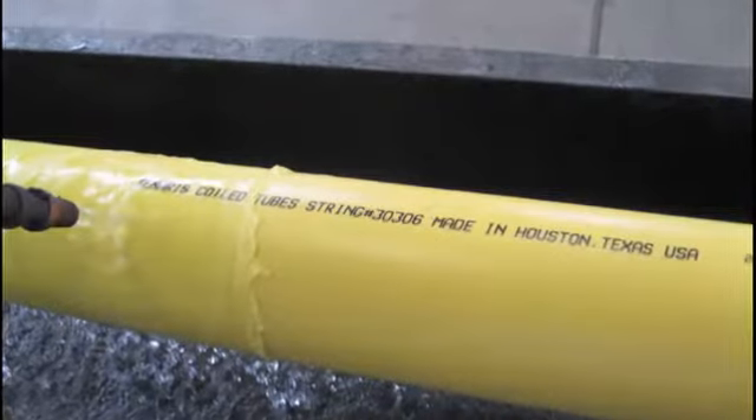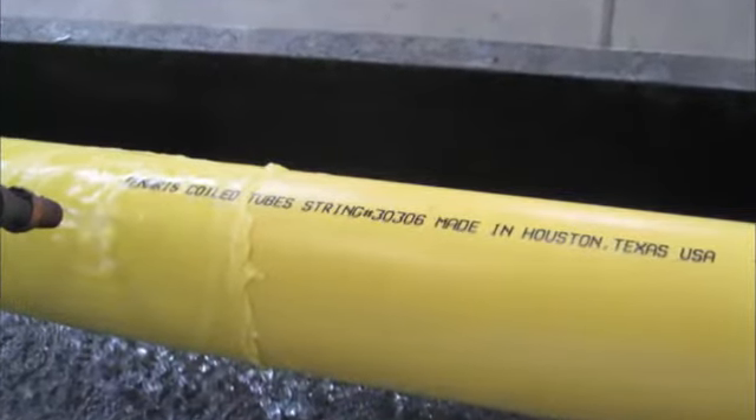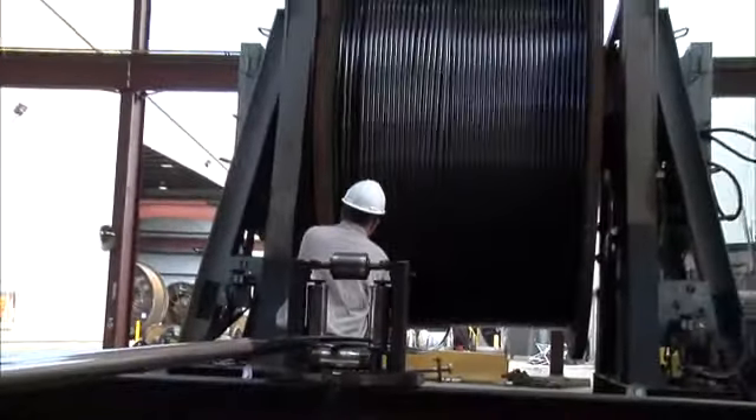Tenaris Coiled Tubes — providing high-quality coiled tubing solutions for the most challenging environments.